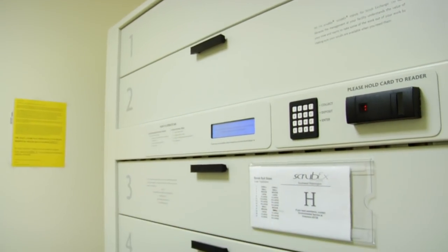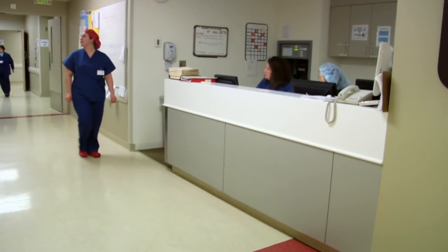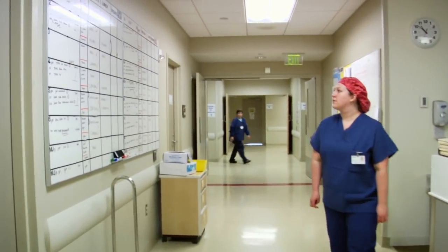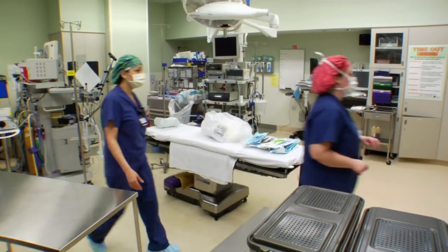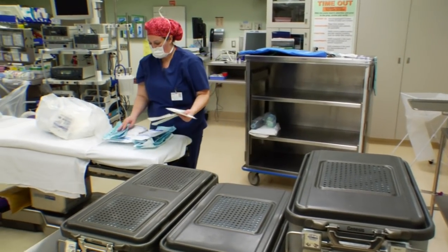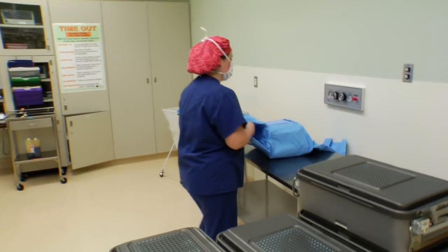A typical day starts at about 6:30. I have to be ready in my scrubs by 7, and I check the schedule to see where I'm heading for the day. I go to that room, set up the instruments, pick my supplies that are needed, and open the room. We open the instruments and open the back table pack.